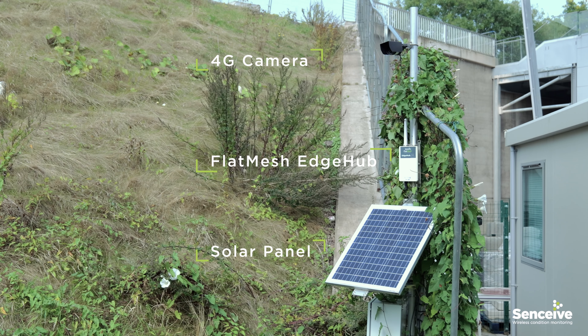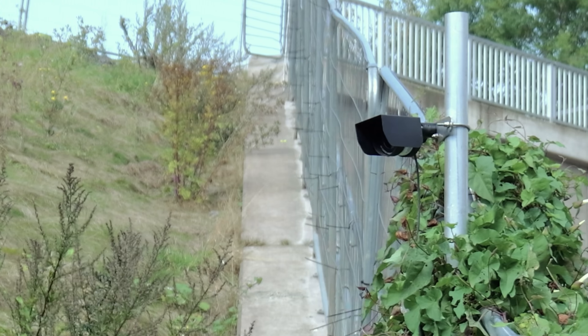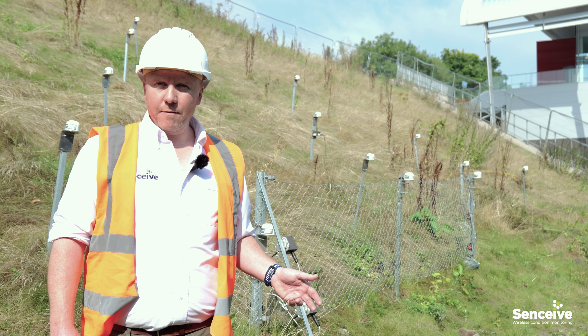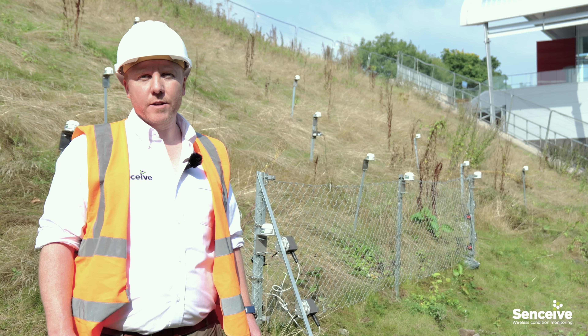Next, Sensive's cameras are capable of detecting football-sized objects at a distance of 50 meters in any light conditions. This supports quick decision making and can dramatically reduce the risk of disruption and derailments.